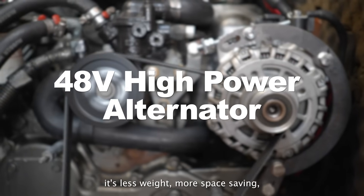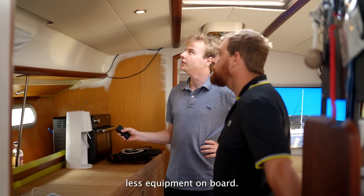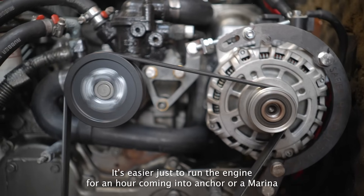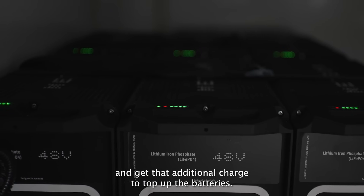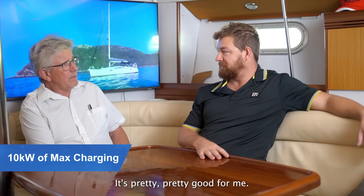Not having to have a generator on board, it's less weight, more space saving, less equipment on board. It's easier just to run the engine for an hour coming into anchor or a marina and get that additional charge to top up the batteries. Four times the amount of charge for the same amount of time — that's pretty good for me.